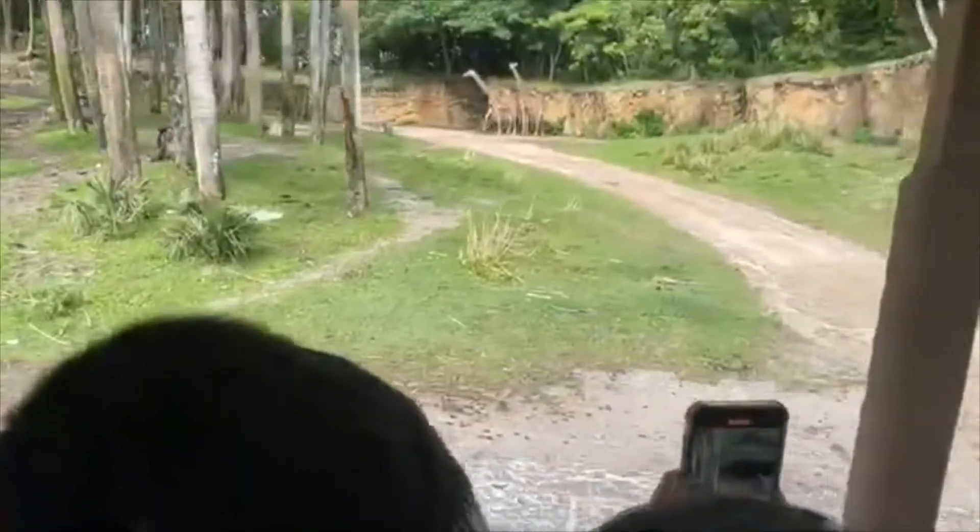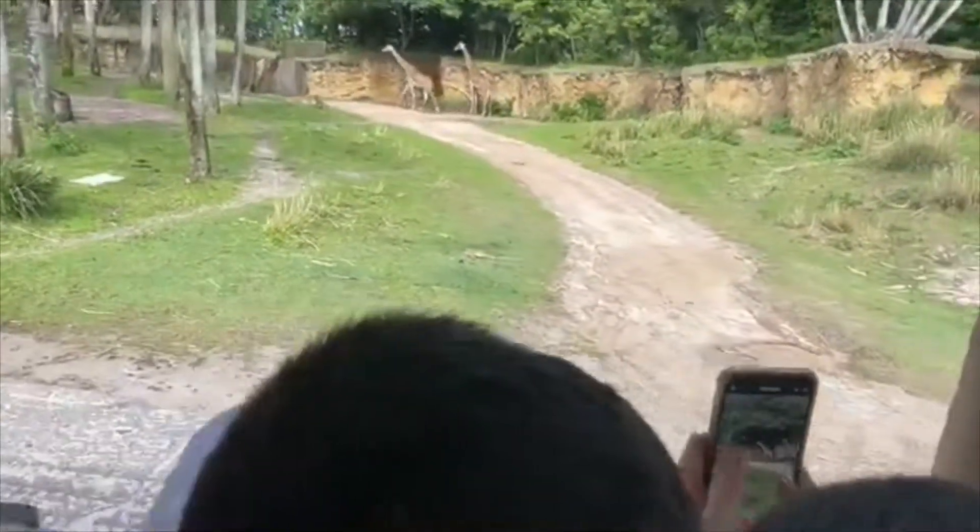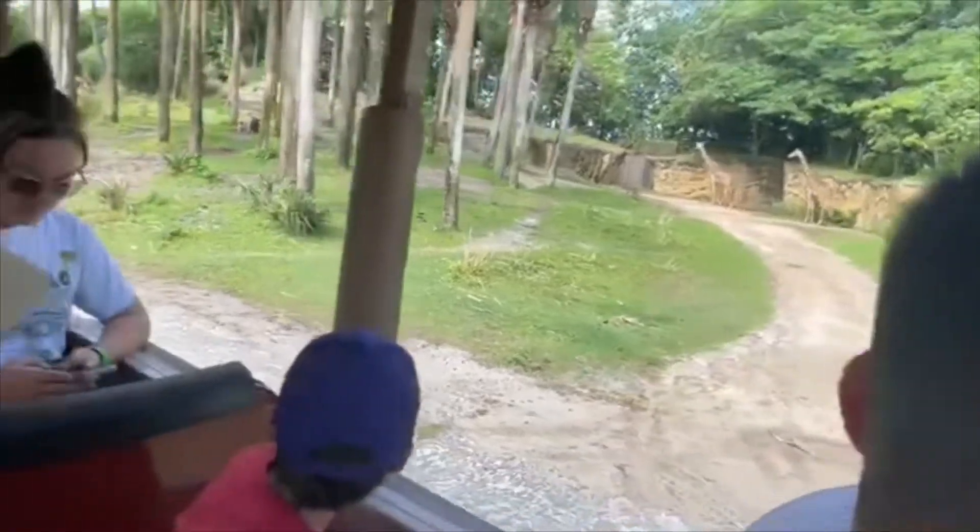You can actually see a wildebeest migration from space. It's really cool. I think those wildebeest look so much...